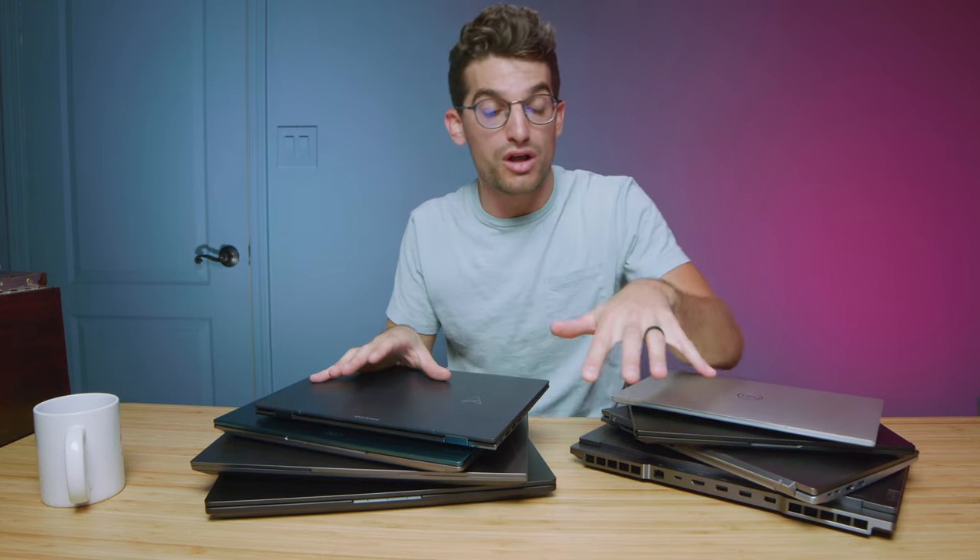We're getting into one of the best times of year to buy a laptop for Photoshop or Lightroom. So if you're a photo editor looking for a great deal, these are the most common laptops to go on sale during Black Friday, Cyber Monday, and the holiday season in general. I'm also going to give you a little guidance on how to pick the right laptop for your specific needs.